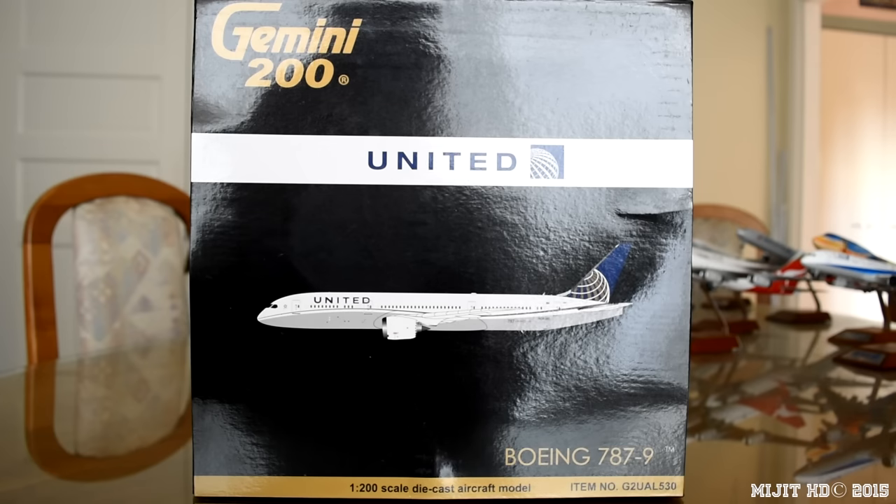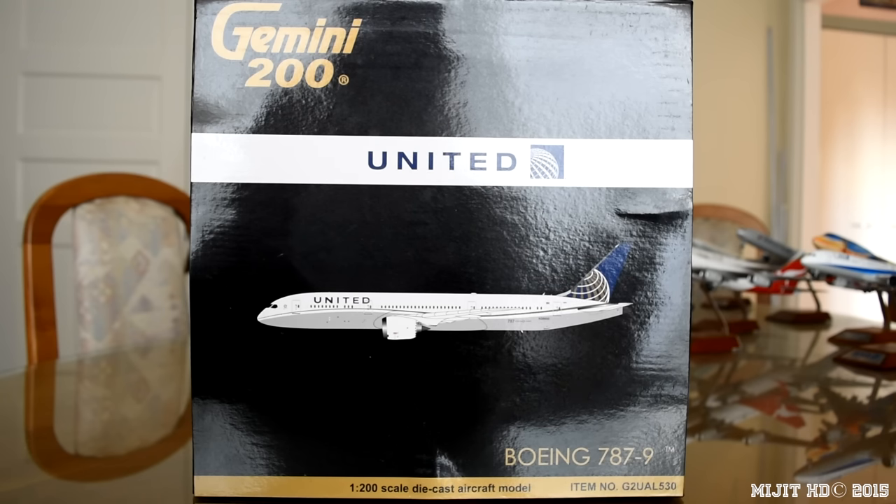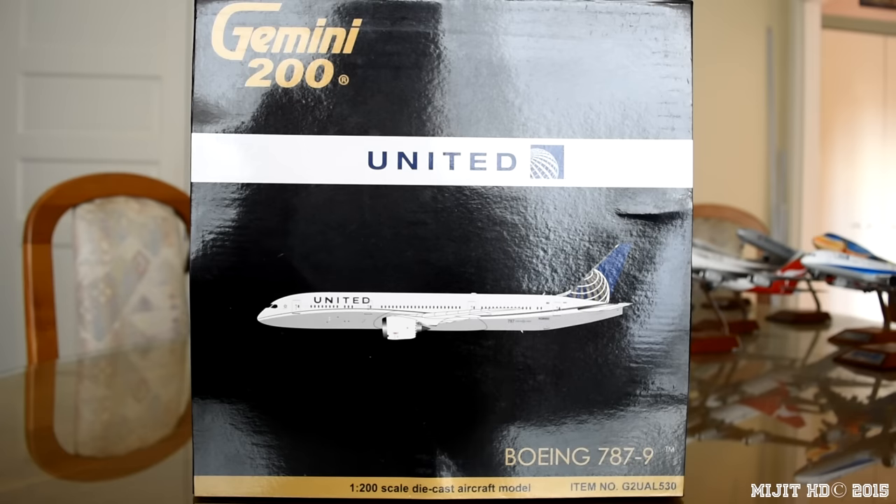The current 787 routes are from Denver to Tokyo Narita; Honolulu to Tokyo Narita; Houston to Denver, Lagos, London Heathrow, San Francisco, and Sao Paulo Guarulhos; and from Los Angeles to Melbourne, Shanghai Pudong, and Tokyo Narita; and from San Francisco to Chengdu and Osaka Kansai. The first flight for this aircraft was on the 11th of July 2014 and it was delivered to United on the 16th of September 2014. It was the first 787-9 to enter their fleet, and the Boeing customer code for United is 22.